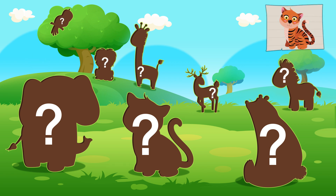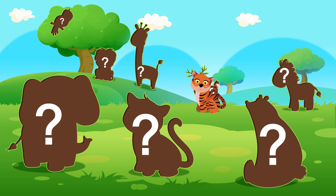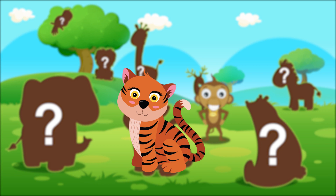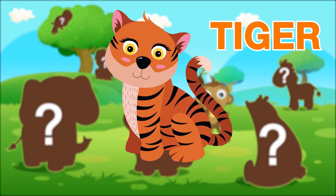Okay, which animal is this? No, it doesn't go there. Uh-uh! Yes, it fits there! It's a tiger!